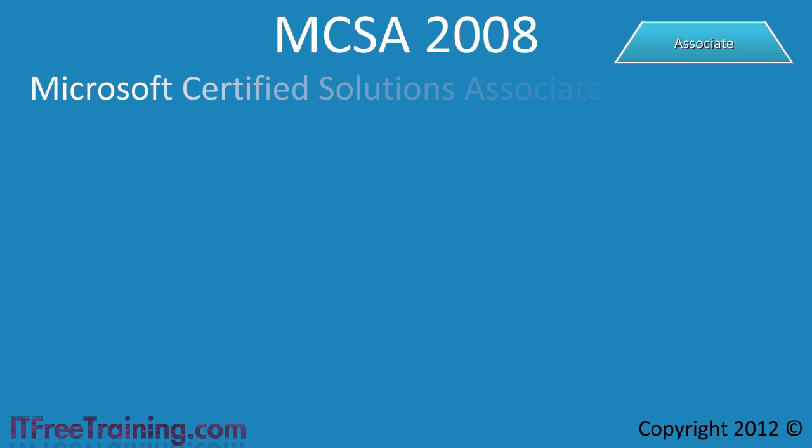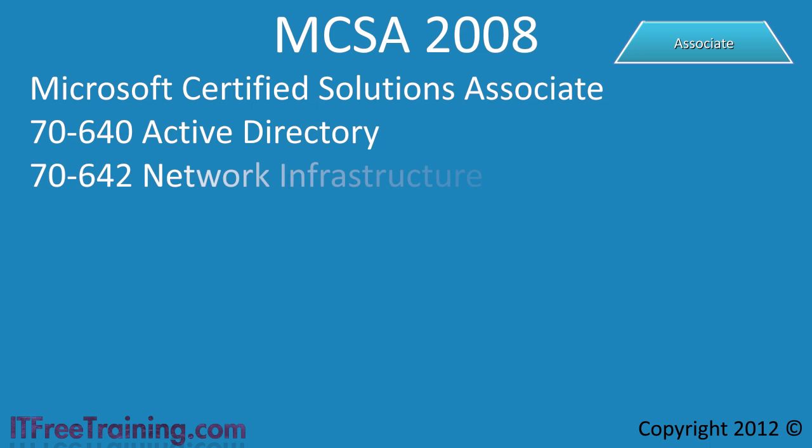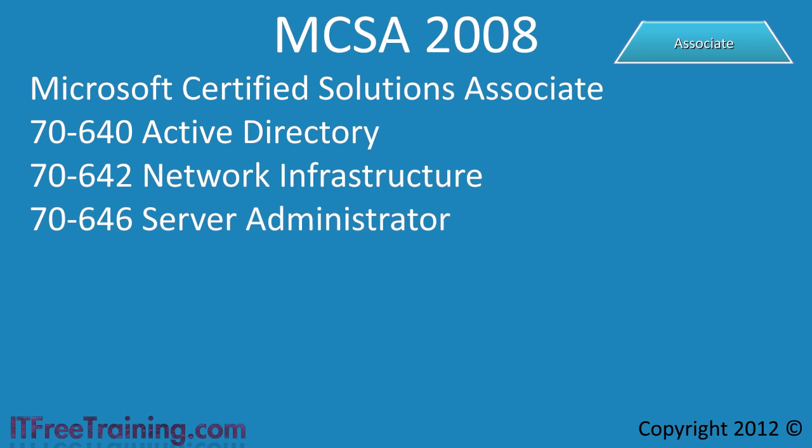The next certification is Microsoft Certified Solutions Associate, or MCSA, offered for both 2008 and 2012. To obtain an MCSA in 2008, you need to complete 3 exams: Active Directory, Network Infrastructure, and Server Administrator. In a moment I will look at the MCSA for 2012.